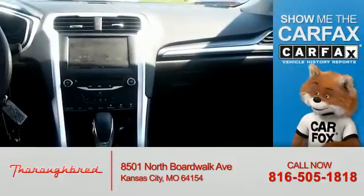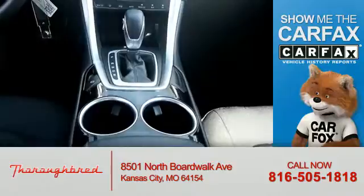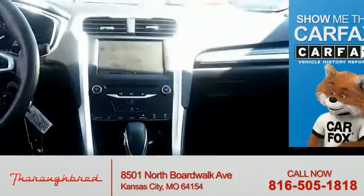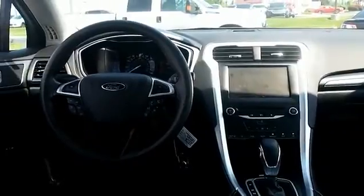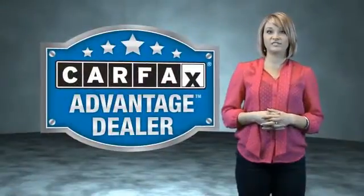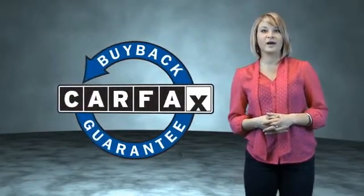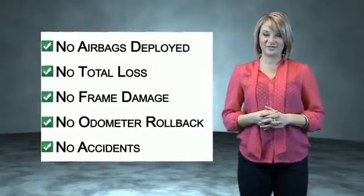Rest easy knowing this vehicle comes with a Carfax vehicle history report from Carfax, the most trusted provider of vehicle history information. Great quality at a great price — call or click to contact us today. This vehicle also qualifies for the Carfax buy-back guarantee. Be sure to find a complimentary copy of the Carfax vehicle history report online or contact the dealership.